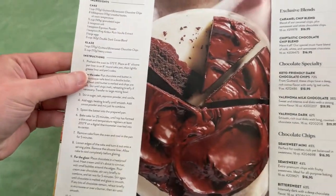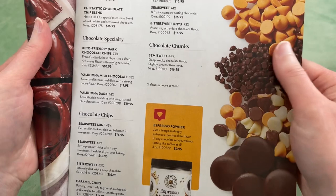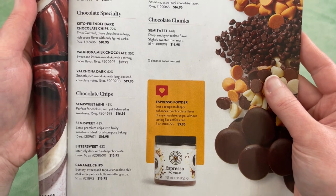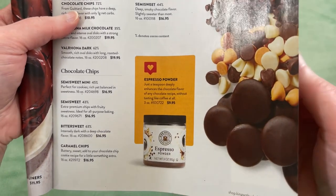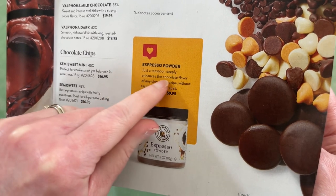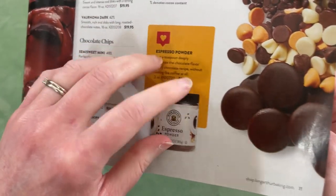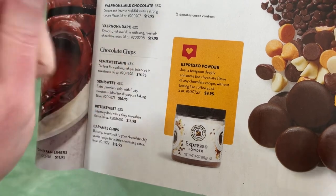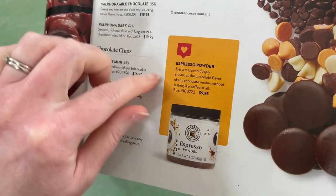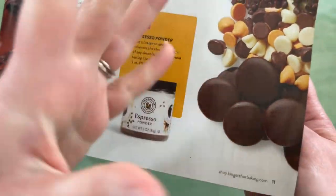Flourless chocolate cake — also looks amazing. Here are some of the chocolate things they offer: keto-friendly dark chocolate chips, Valrhona milk chocolate, semi-sweet minis, espresso powder. Just a teaspoon deeply enhances the chocolate flavor of any chocolate recipe without tasting like coffee at all. I've always read that. Sometimes you see chocolate cake recipes that include a cup of hot coffee — I think sometimes it's hot because it helps the cocoa bloom. Espresso really enhances the chocolate flavor without tasting like coffee.